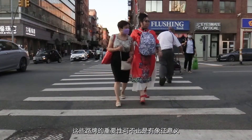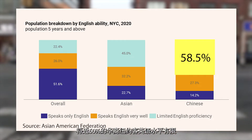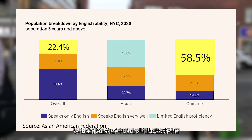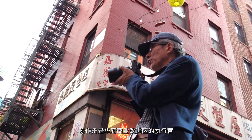But the significance of the street signs is more than symbolic. Nearly 60 percent of Chinese New Yorkers have limited English proficiency — more than double the rate of New Yorkers overall and highest among Asian ethnic groups.